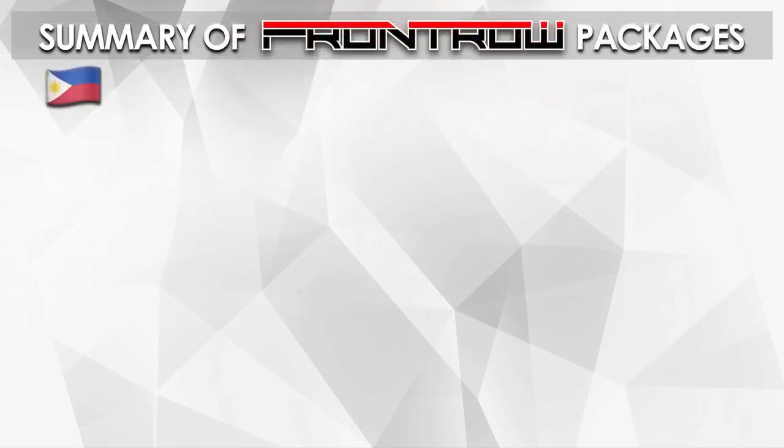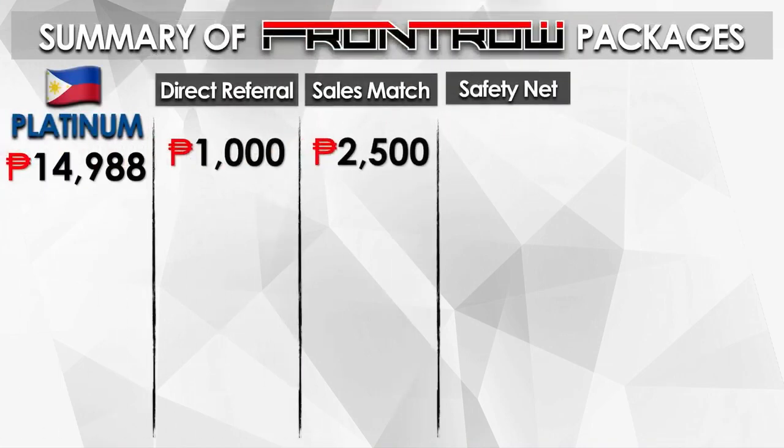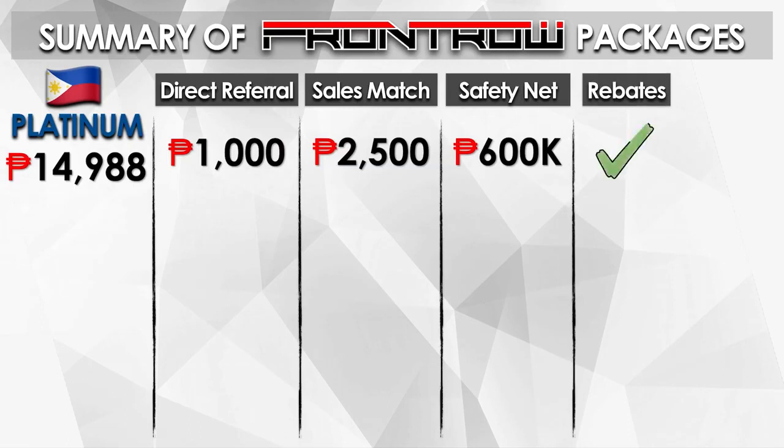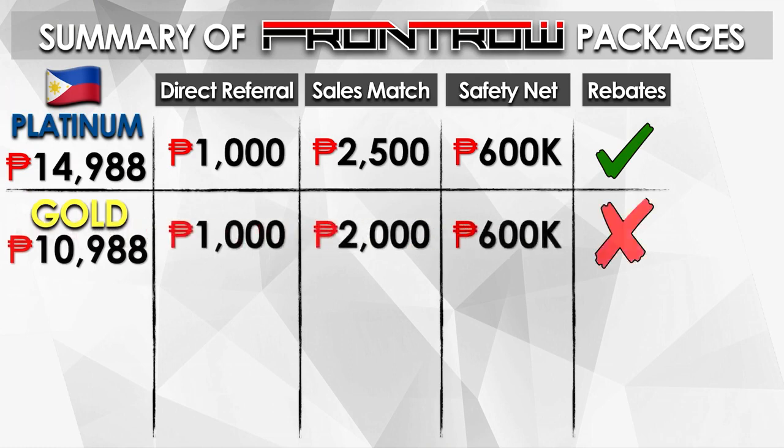This is a summary of Front Row packages. For Platinum, that is 14,988 pesos. The direct referral is 1,000, sales match is 2,500, the maximum income is 600,000, and they enjoy monthly rebates. For Gold, that's 10,988 pesos. The referral is 1,000, sales match is 2,000, maximum income is 600,000, and they don't enjoy rebates.